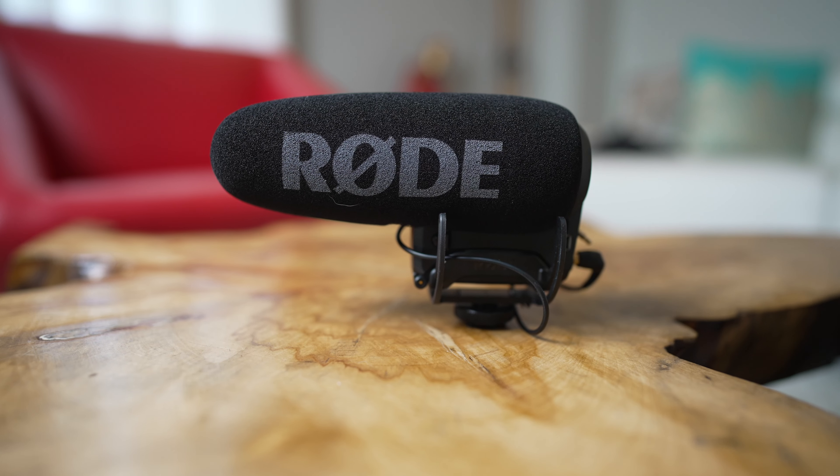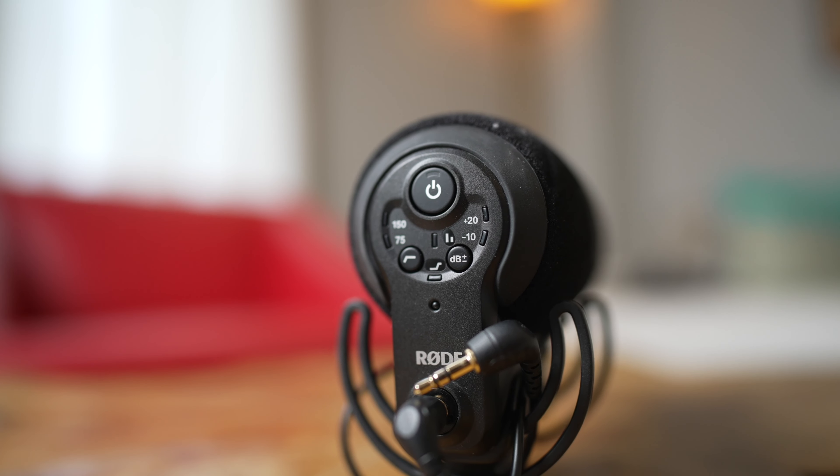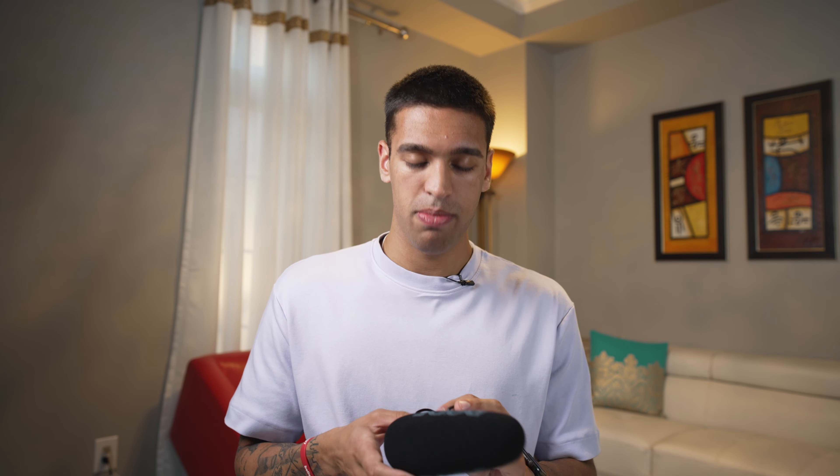Last but not least is the Rode VideoMic Pro+. I vlog and shoot content wherever I travel, so this mic is the go-to. Sound quality is very good and it turns on and off automatically with the camera, so I never have to worry about whether it's on. The one downside is that it charges via micro-USB — I wish it were USB-C so everything would charge with either Lightning or USB-C. I have to carry an extra cable, but the microphone lives on the camera pretty much whenever I'm using it because it sounds great and gets the job done.